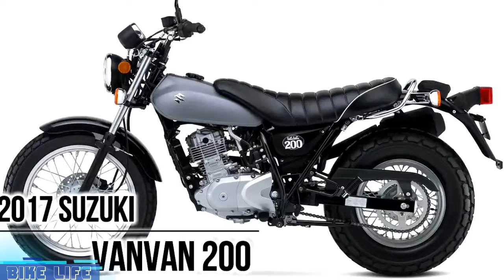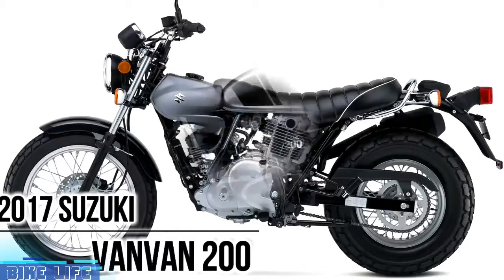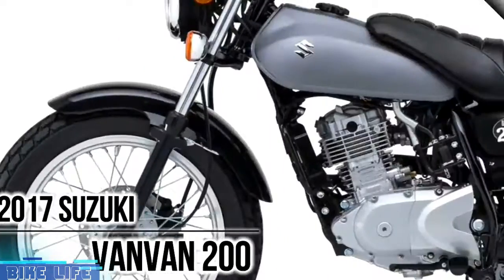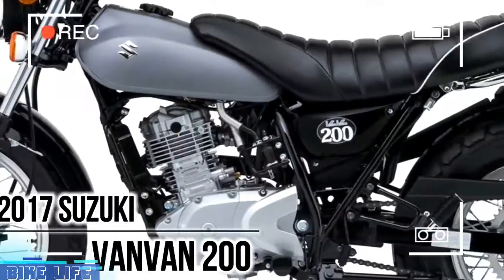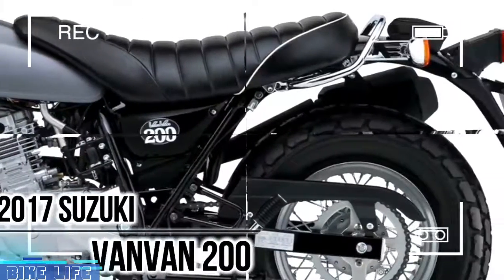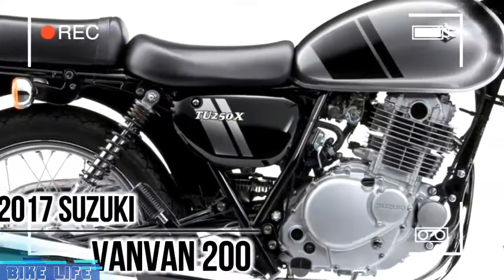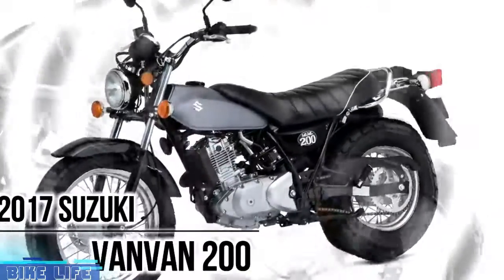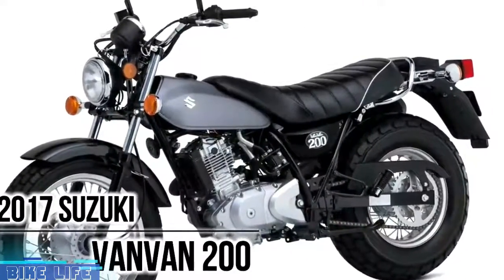2017 Suzuki VanVan 200. The VanVan's 199cc 4-stroke single-cylinder air-cooled engine is built for excellent response. Introducing the 2017 VanVan 200 — the bike that puts the fun in funky. With its distinctive retro look, this baby is classic cool and ready to groove whenever and wherever you are.